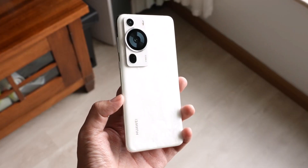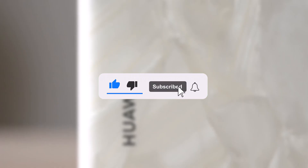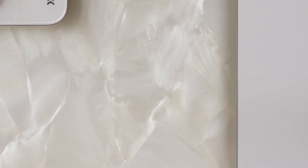That concludes today's video. I hope you find the information useful. If you enjoyed the video, please consider subscribing to the channel. I would love to hear your thoughts on this topic, so please leave your comments in the comment section below. As always, thank you for watching and I will see you in the next video. Peace out.